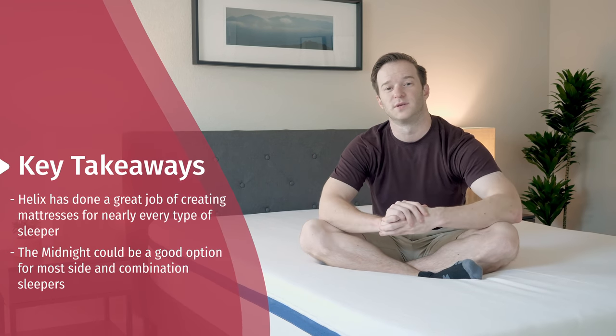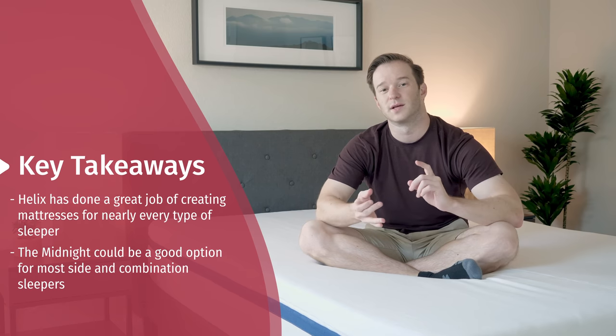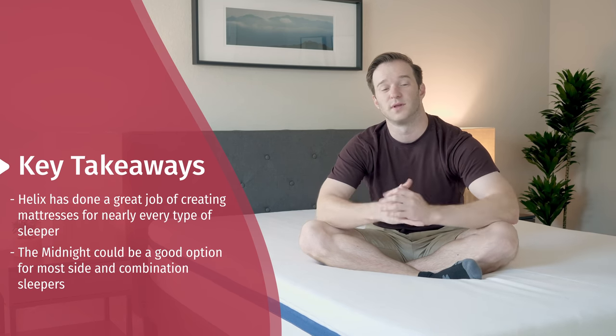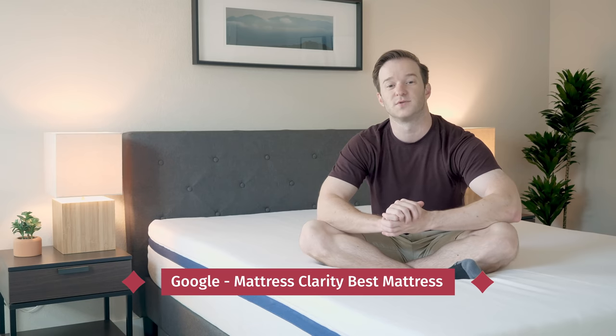To wrap up, I think Helix can be a pretty good fit for pretty much anyone. They've done a very good job addressing all different types of sleepers — if you're a big person, there's a mattress for that; if you want extra pressure relief or something firmer, they can do that too. If you're just getting started with your research, check out mattressclarity.com or Google 'Mattress Clarity Best Mattress' for a list of top picks. Let me know if you have any questions in the comments below.